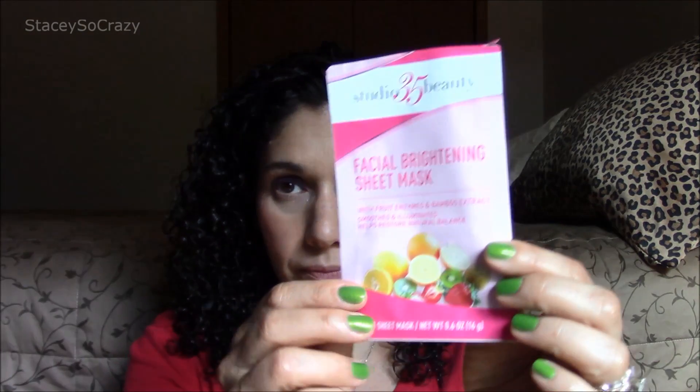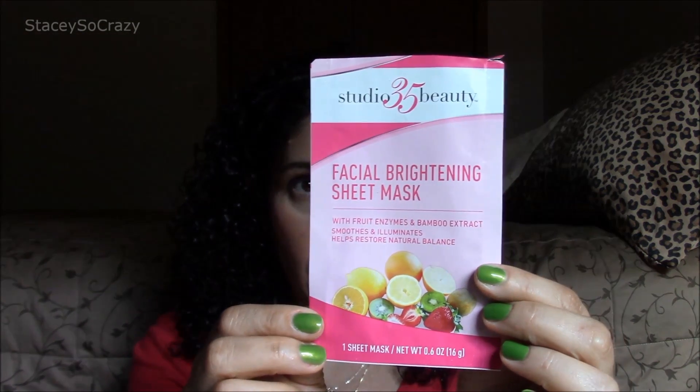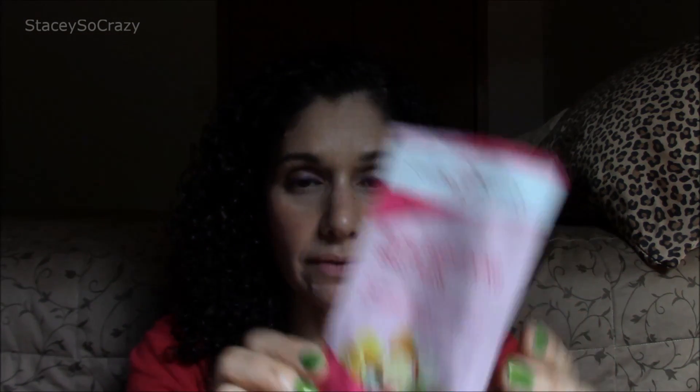The next one is the Studio 35 Beauty, the Walgreens brand. This is the facial brightening sheet mask with fruit enzymes and bamboo extract. This was a yes. I really did like this one — it lived up to the claim of brightening my face. I would definitely get this one again. It was under $2.